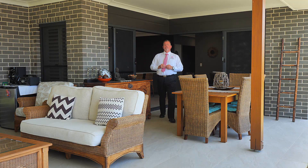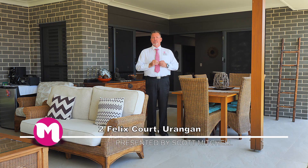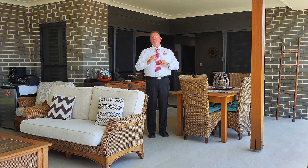G'day, I'm Scott Mitchell from Mitchells Realty in Hervey Bay. We're today at a stunning home on Felix Court in the popular seaside suburb of Urangan. This home truly does need to be inspected to appreciate everything that is on offer, so let's go and take a look around.